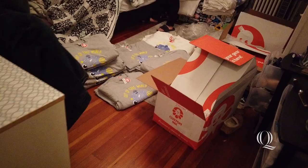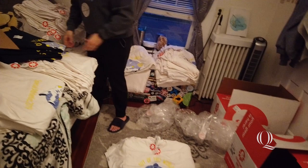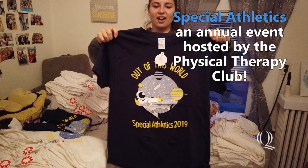I'm currently helping my roommate — say hi, Mia. She's the vice president of the physical therapy club here at Quinnipiac, and they have a special athletics event this weekend. It's basically a full day of events. Our theme is space — very cool shirts. It's going to be really fun and I'm super excited.